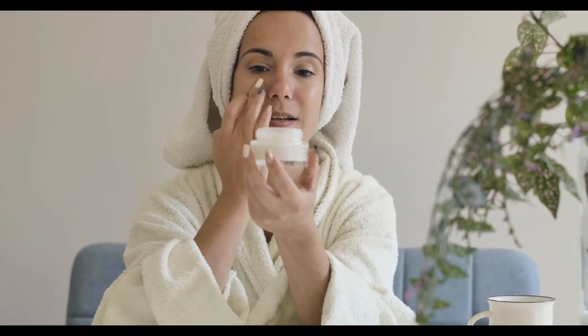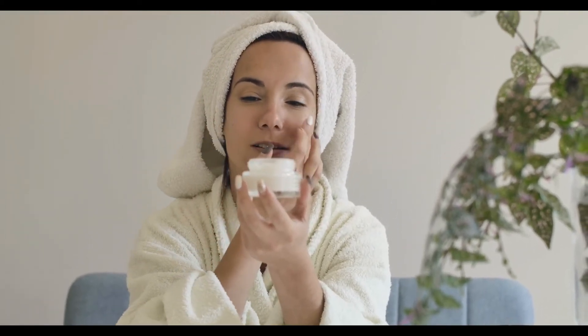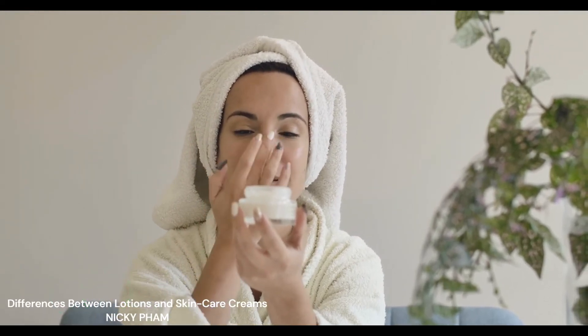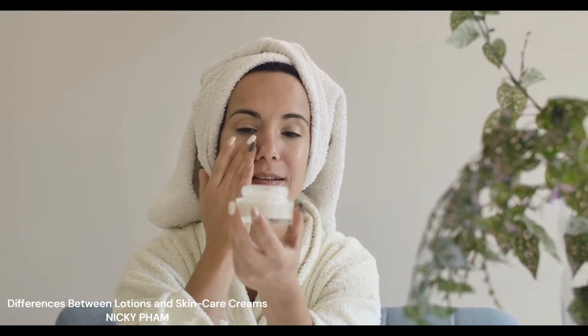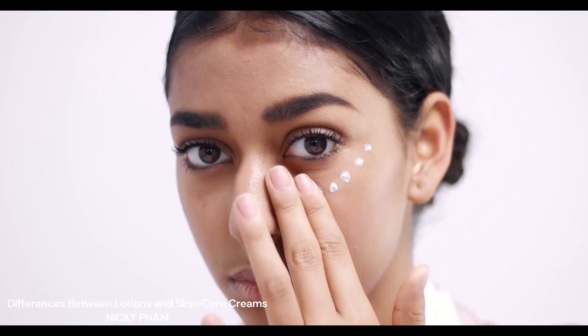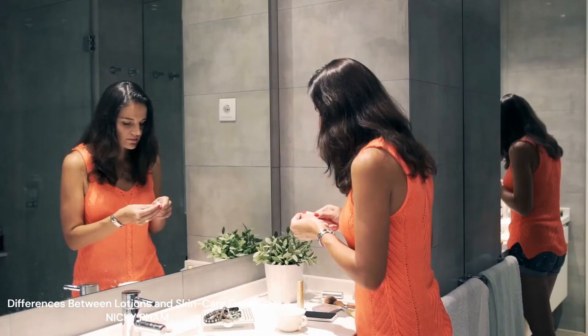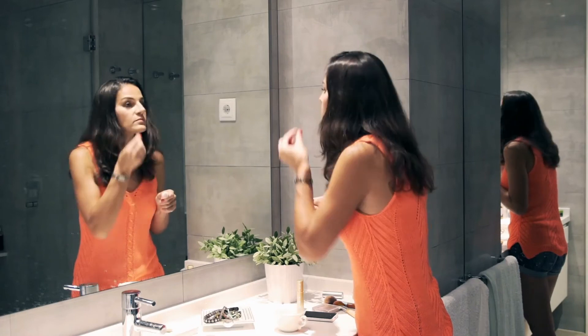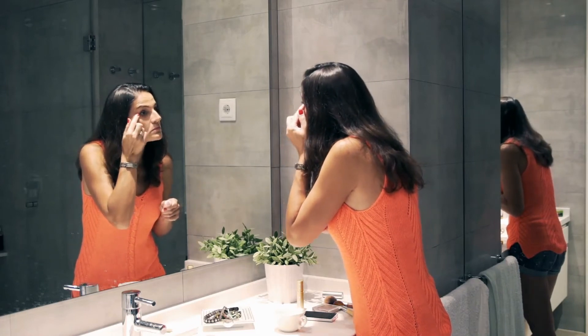The lotion is preferable when washing the skin with a drug or substance. Most companies that make skin care products know this too, so they have made it easier to choose the right one. Another category of skin care products where cream excels above lotion is eye creams and anti-aging creams. Whether you go with a cream or a lotion, the key to a successful application is familiarity with the product.